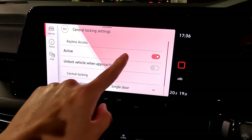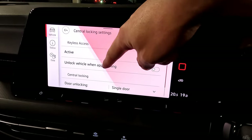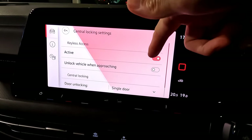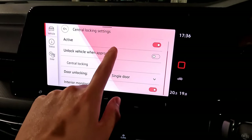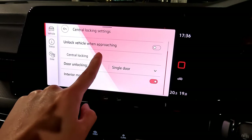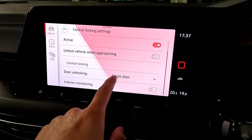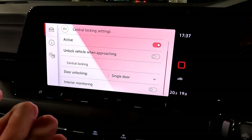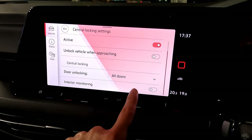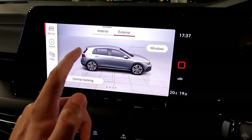Central locking and keyless access are activated — putting your hand on the door handle unlocks and locks the vehicle. 'Unlock vehicle when approaching' means the vehicle unlocks itself when you're within 5-10 meters, without touching anything. Door unlocking is currently set to single door, meaning only the door handle you touch unlocks. You can change this to all doors so everything unlocks at once. Interior monitoring is recommended to stay on for motion detection if someone is accidentally locked inside.